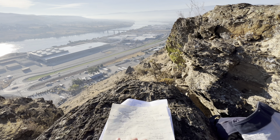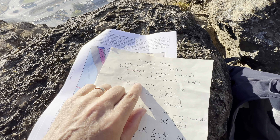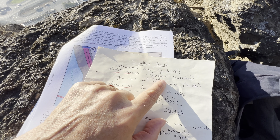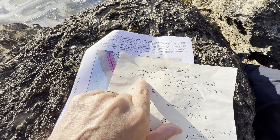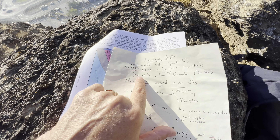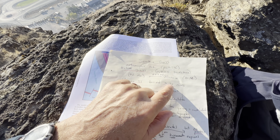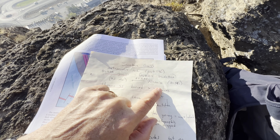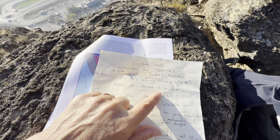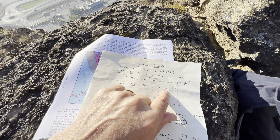Here's the outline for today: the Swakane gneiss used to be arkosic sandstone and is now metamorphic, with biotite as the dominant visible mineral. The metamorphic rock was created 72 million years ago from what was originally roughly 80 million year old Nanaimo sandstone, buried more than 20 kilometers down.